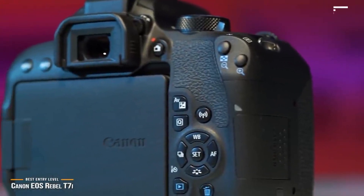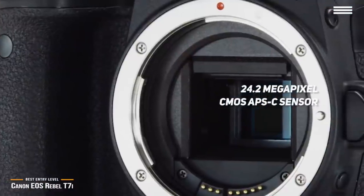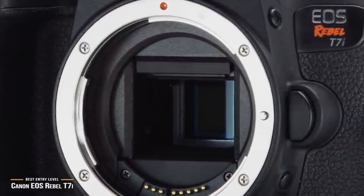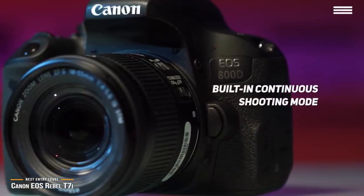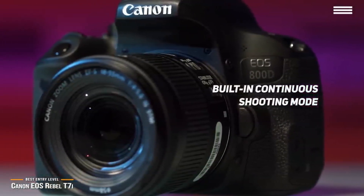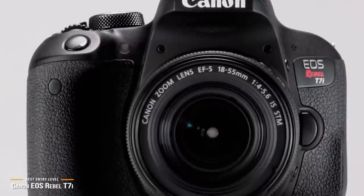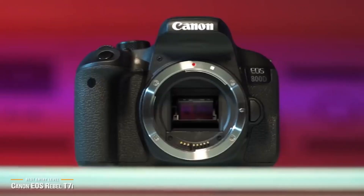The Rebel T7i features a 24.2-megapixel CMOS APS-C sensor with a 45-point autofocus system for superb framing, plus a touch-focus feature on its very nice 3-inch vari-angle touchscreen. The built-in continuous shooting mode can take 6 frames per second, which is great for quick action shots, and the camera also records 1080p video up to 60 frames per second with 5-axis image stabilization technology — perfect for jerky handheld shooting.